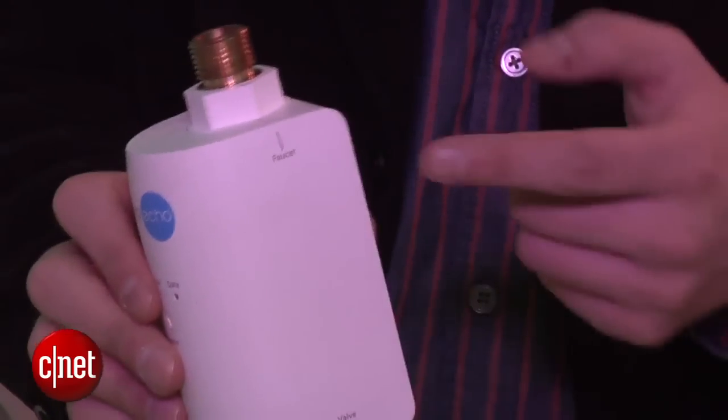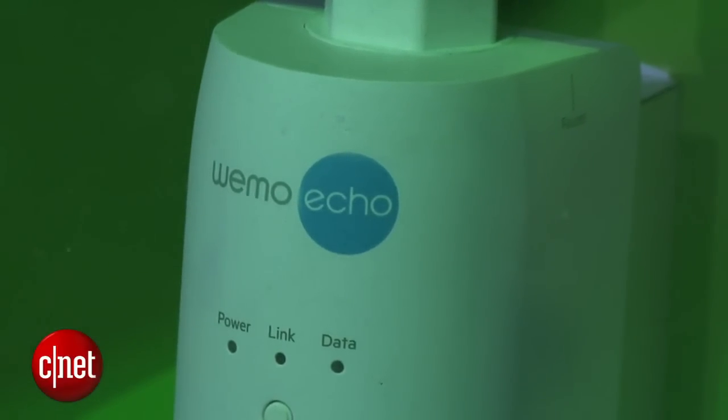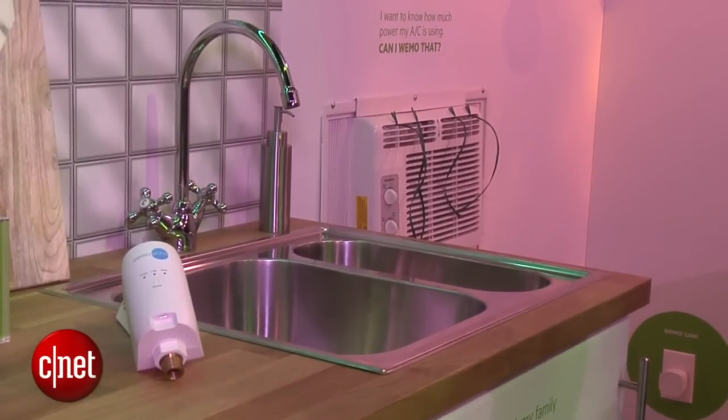It's going to go beneath your sink and detect the entire water signature pattern of your plumbing. That means that anything you use — your toilet, your shower, your sink, your dishwasher — it'll know what you're using and how much it's being used.